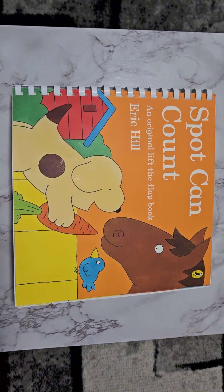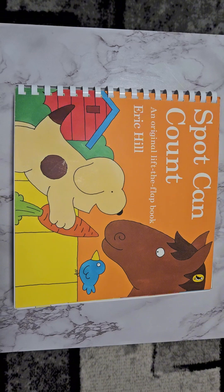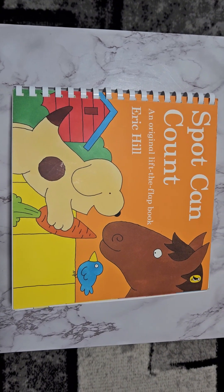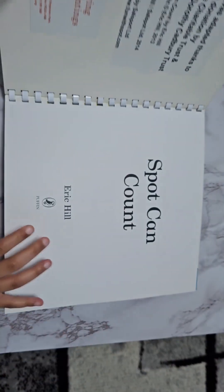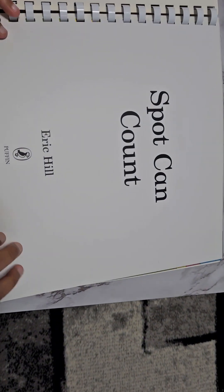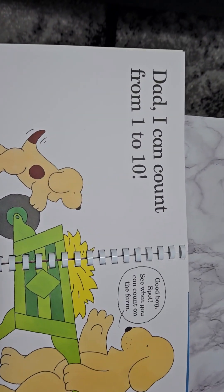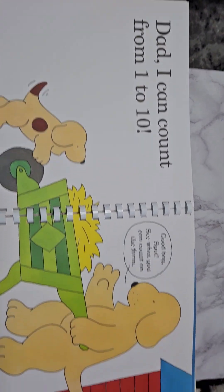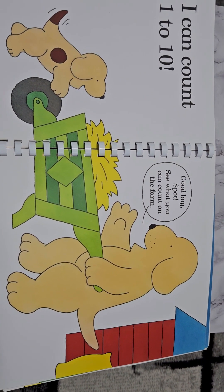Hi guys, today we're going to be reading Spot Can Count. It's an original Lift the Flap book by Eric Hill. Let's get started. Spot can count. Dad, I can count from one to ten. Good boy Spot. See what you can count on the farm.